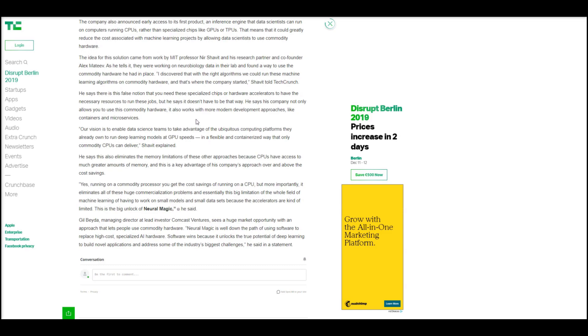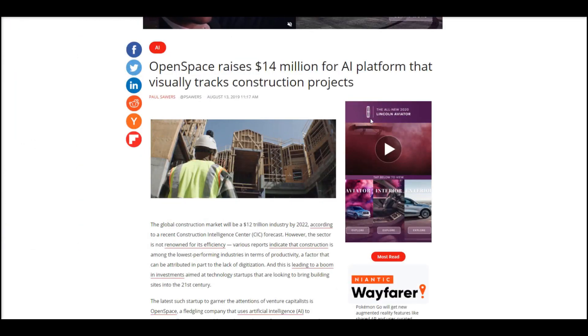Next up, Open Space. This is one of the really cool AI companies I've read about, applying artificial intelligence in the construction arena to try to track different projects. Essentially, you can get the software and run it on a camera that people strap to their helmets. As people walk around a construction site over days, it will create a composite view of the progress of the construction site. Let me show you this really cool video that they have here.